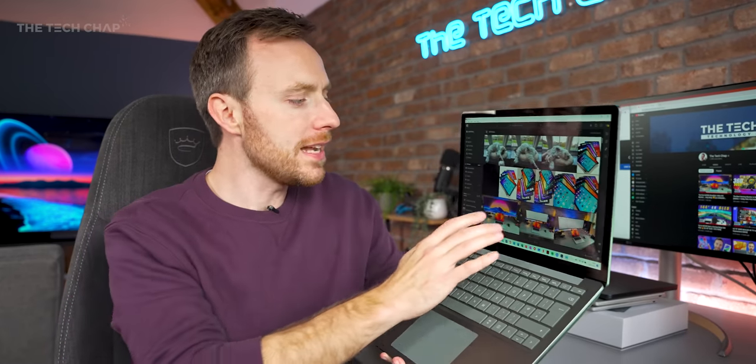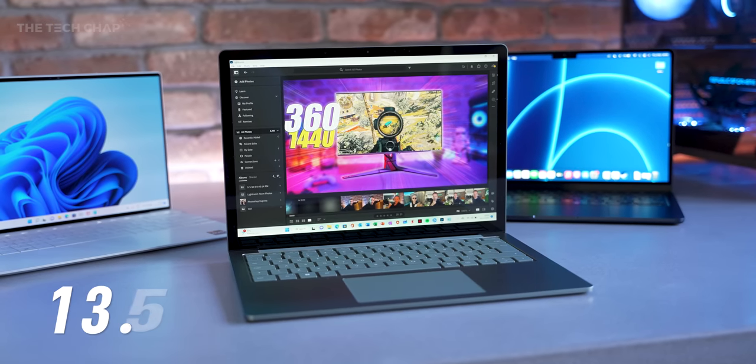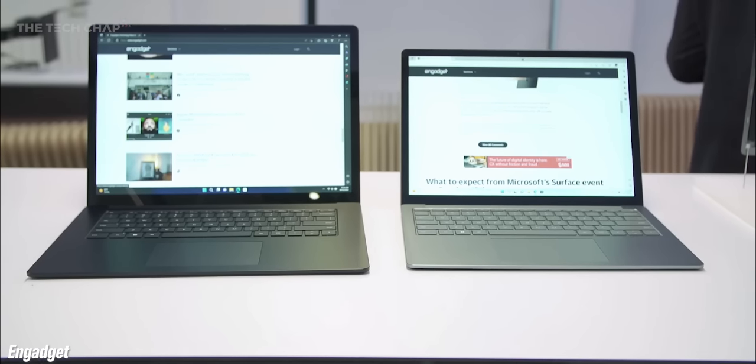If you're just using it to browse the web, watch Netflix, do some office work, maybe a bit of Lightroom editing, you really can't go wrong. There are two size options: you've got the 13.5-inch, which I have here, and the bigger 15-inch.